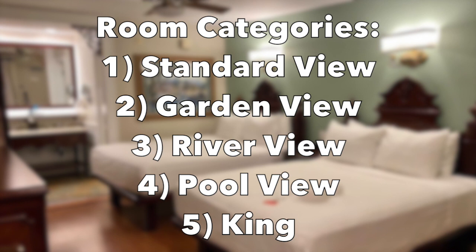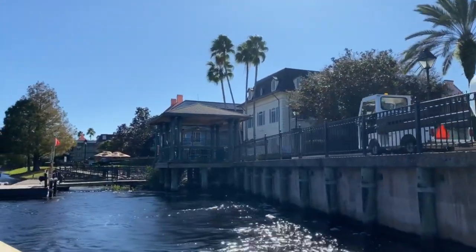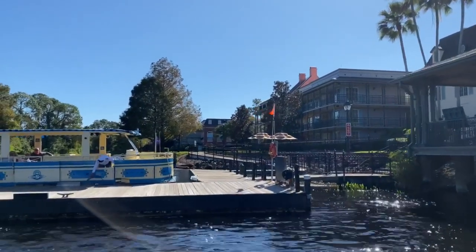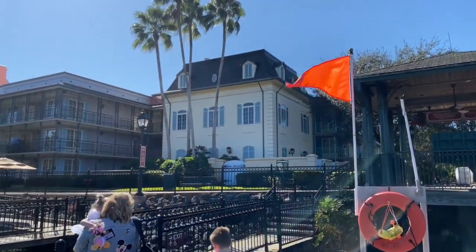There are five different room categories at Port Orleans French Quarter: standard view, garden view, river view, pool view, and king bed. King beds are available throughout the resort, so if you want a king bed room you could book with any kind of view. You'll want to add a request for a certain building or closest to the lobby. Garden view overlooks the gardens, river view overlooks the river right there. I wouldn't say any of the views are bad because of the size of the resort. The river is beautiful, and if you can get it at a similar price, I would go with river view — though it will be the furthest from the main building.